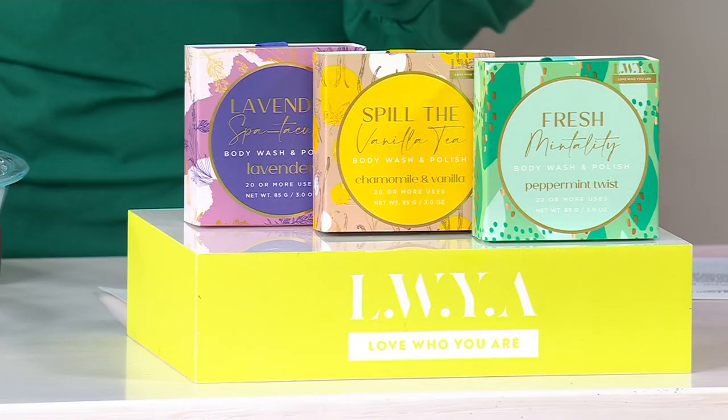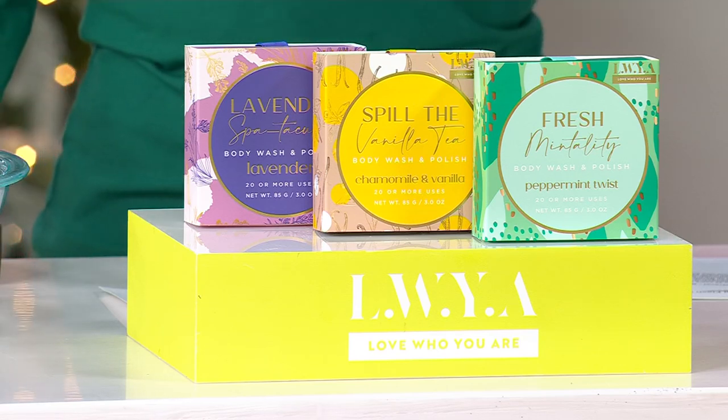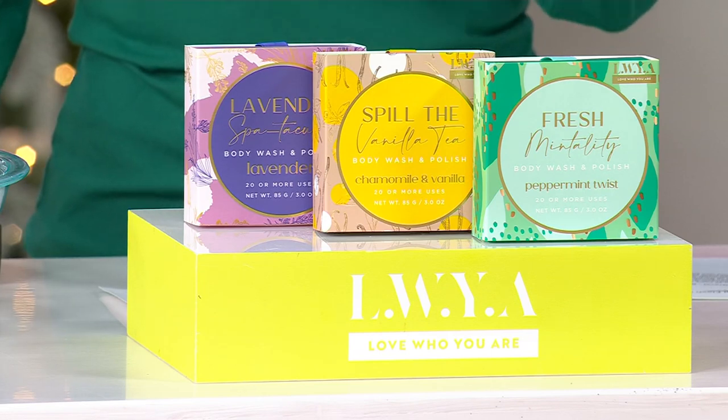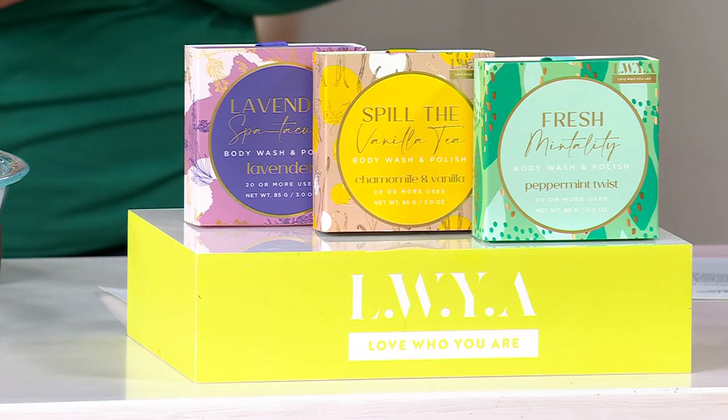Normally they're $21 apiece — that'd be $63. We're doing them for $10 apiece, actually $9 and change. So instead of $21 apiece, we are doing them for $9 and change — three easy payments of $9.67 with free shipping and handling.